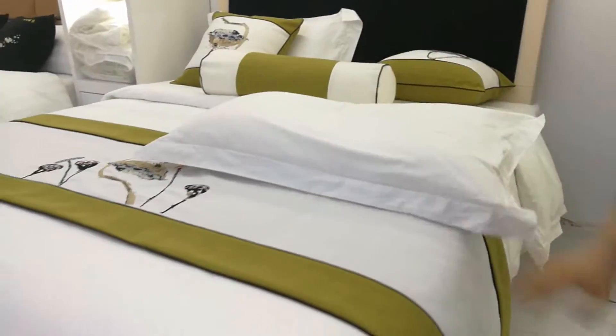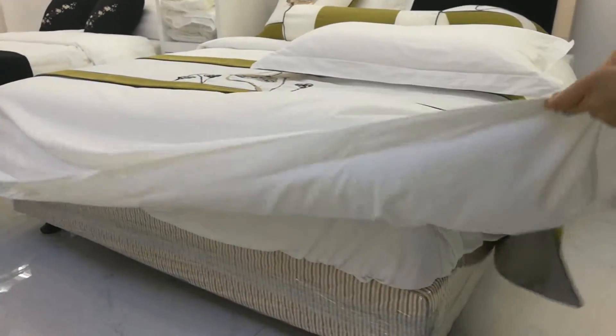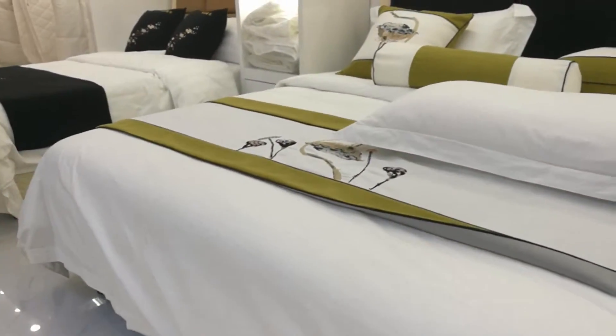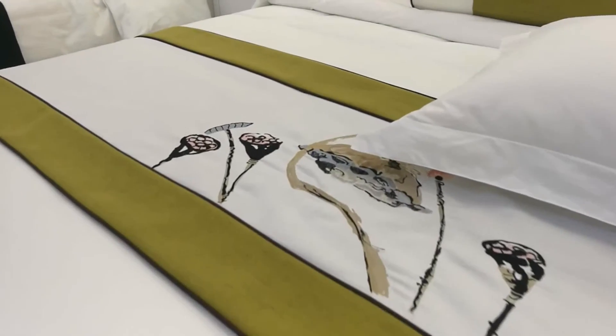3 sides with 5cm flying, opening ends with 2 pairs of ties, easy cleaning. Using imported automatic machine, precise cutting to keep the same product size.